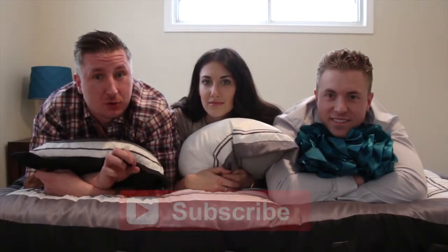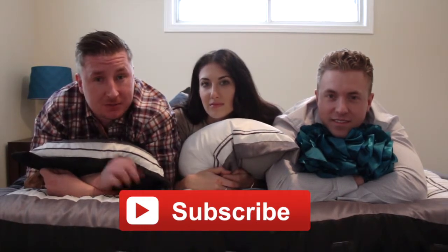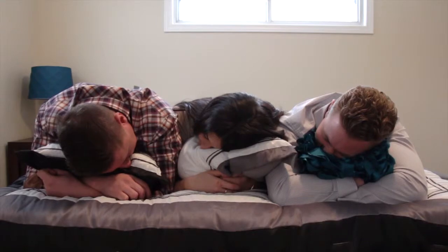All right guys, that concludes our tour for today. Be sure to leave a comment, click the like button, and subscribe. If you want a private tour of this property, or any of our other off-market properties, give us a call and we'll take you through. Can't wait to see you guys next time. Thanks guys. Bye.